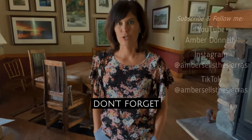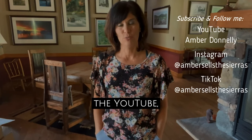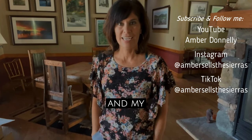Please reach out to me for more information. Don't forget to subscribe to the YouTube. My Instagram is AmberSellsTheSierras and my TikTok.